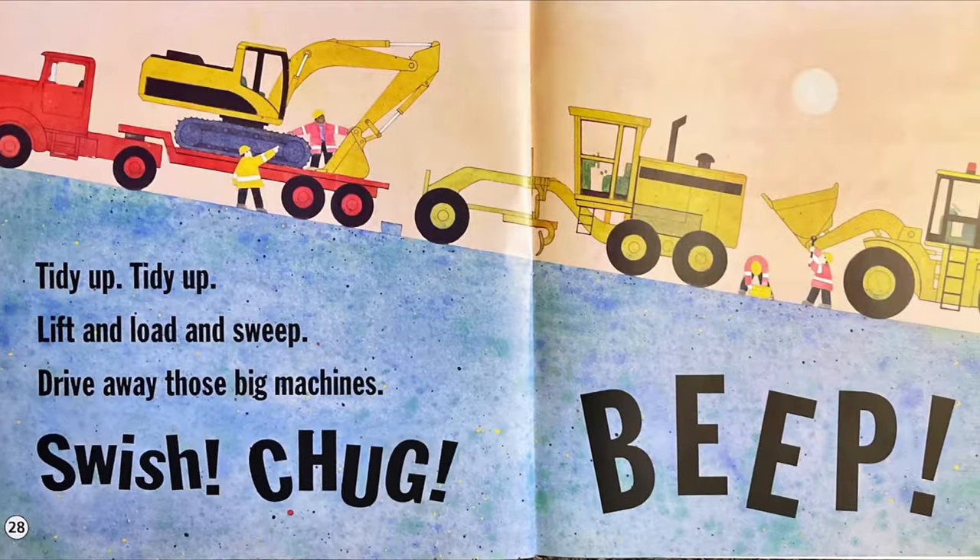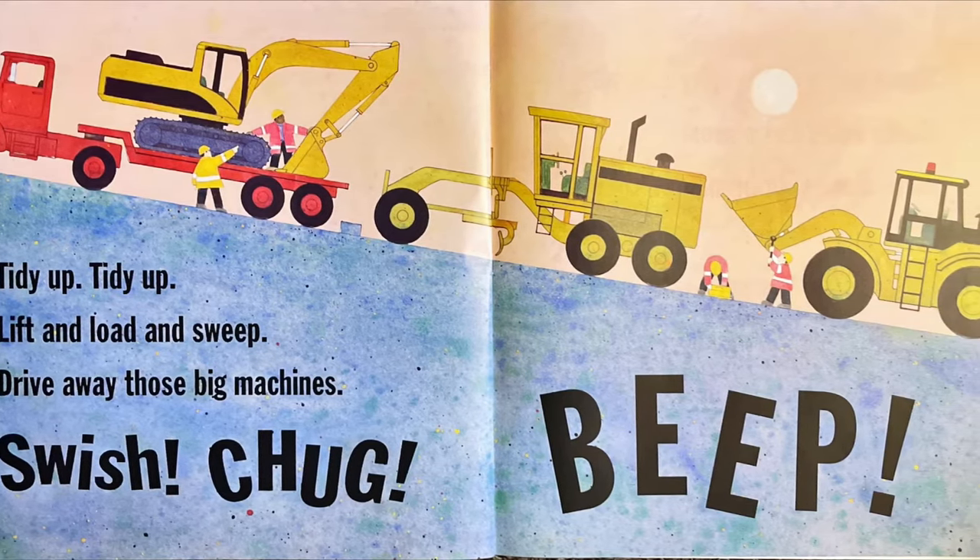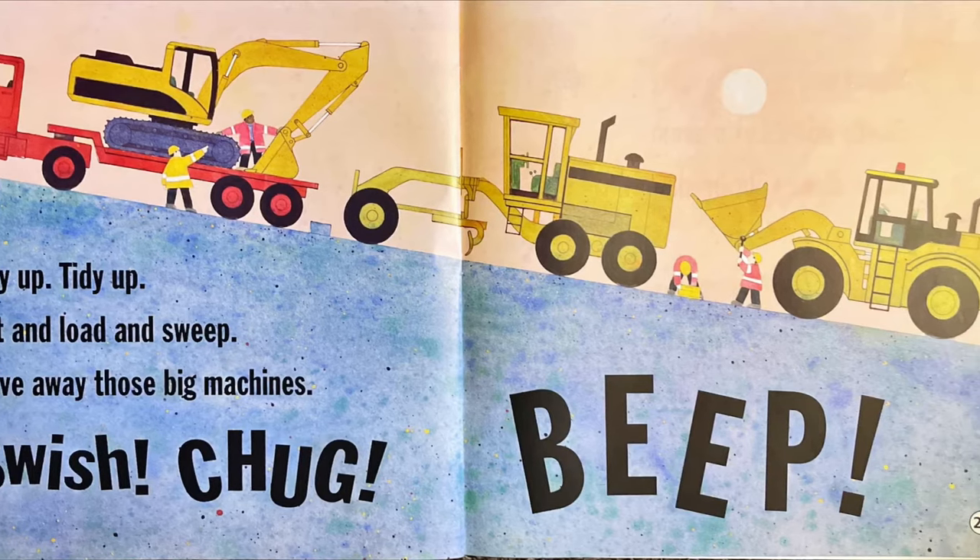Tidy up, tidy up. Lift and load and sweep. Drive away those big machines. Swish, chug, beep, beep.